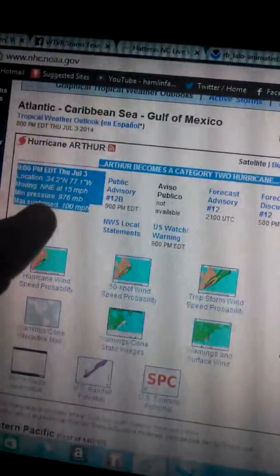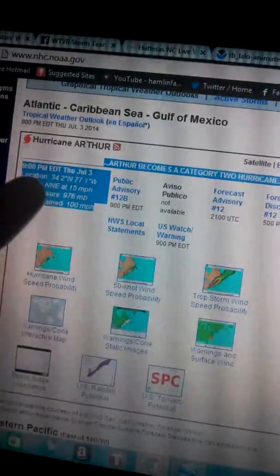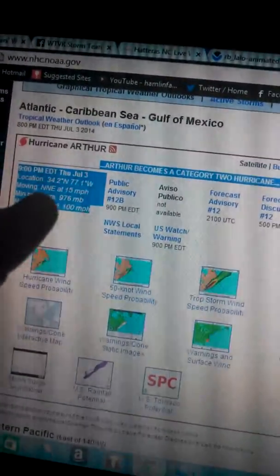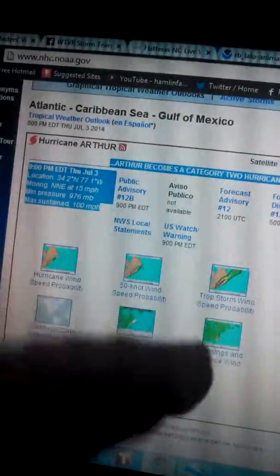Let's go over the stats with you. Winds of up to 100 mph — that's low in Category 2. Pressure 976, so we're still seeing a drop. Still moving north-northeast at 15 mph, so we haven't really had a strong eastern component yet.